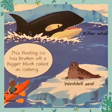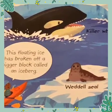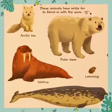The North and South Poles are the coldest parts of the planet. The land and sea close to the poles are covered in snow and ice all year.